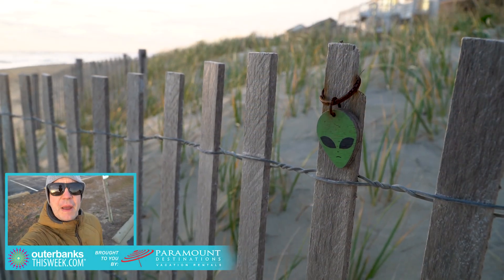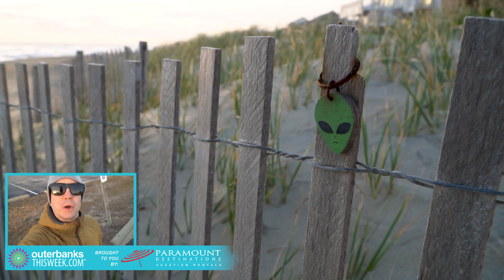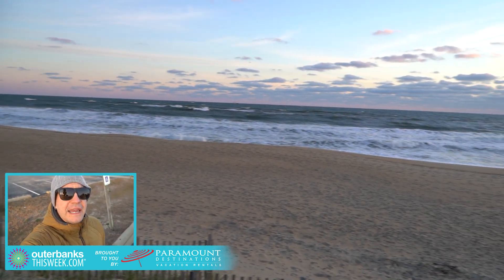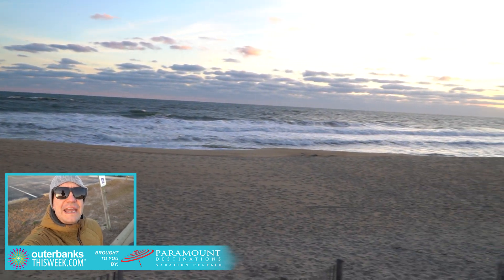Hey, good morning guys! Wes here from Outer Banks This Week with your weekly beach report. I'm out here at Bird Street Beach access this morning in Kitty Hawk and it's cold, it's windy again.